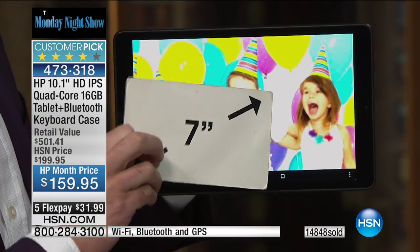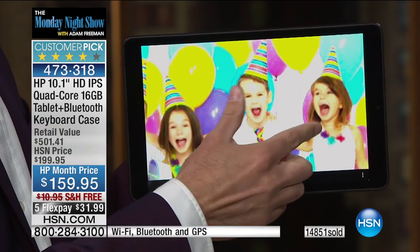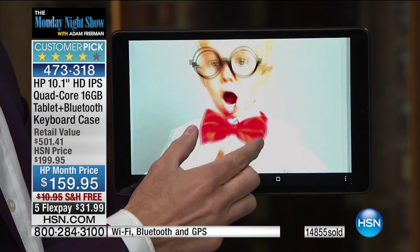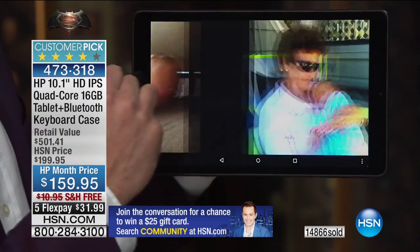Why is it so fast? Because it's a quad-core processor with the quality and power you expect inside. Blue just sold out. With everyone dialing in, we're down to about 1,000 to 1,200 left in purple. That's it.